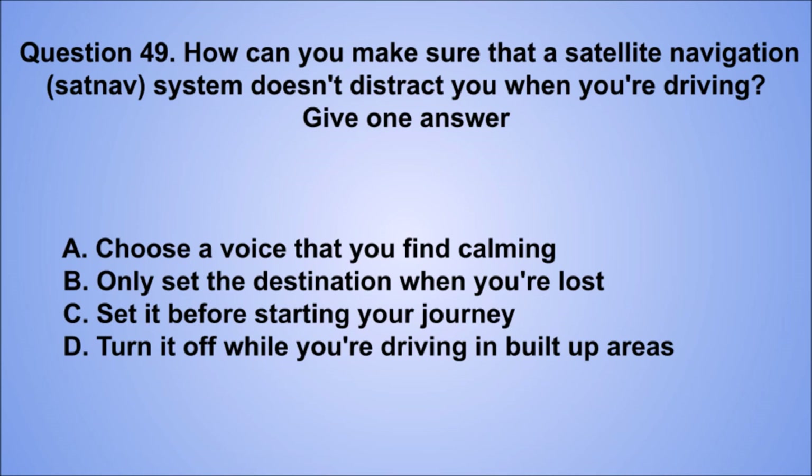Question 49. How can you make sure that a satellite navigation (sat-nav) system doesn't distract you when you're driving? Give one answer. A. Choose a voice that you find calming. B. Only set the destination when you're lost. C. Set it before starting your journey. D. Turn it off while you're driving in built-up areas. The correct answer is C, set it before starting your journey.